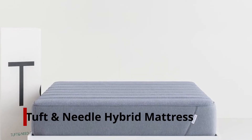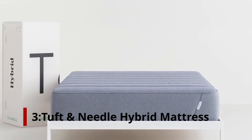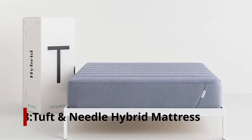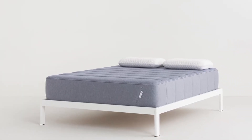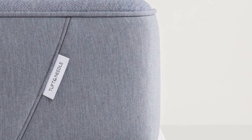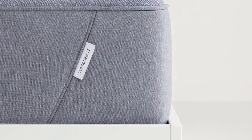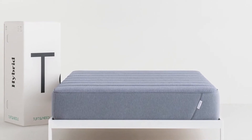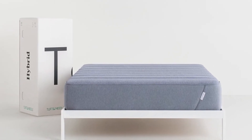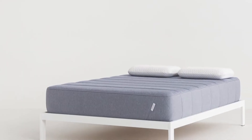Number 3: Tuft & Needle Hybrid Mattress. The Tuft & Needle Hybrid features five layers of carbon fiber-infused adaptive foam and coil springs for bouncy, medium-firm support. It will be delivered compressed and vacuum-sealed. Because this mattress includes a pillow-top cover, it's soft yet stable. CertiPUR-US certified foam is used, as well as UL Greenguard Gold certification for off-gassing safety. A foam mattress has significantly less bounce than a spring mattress.